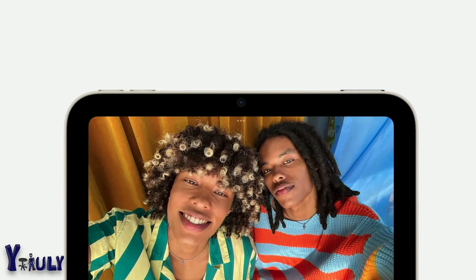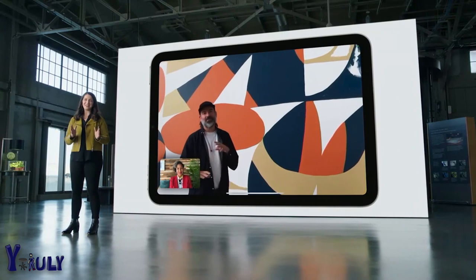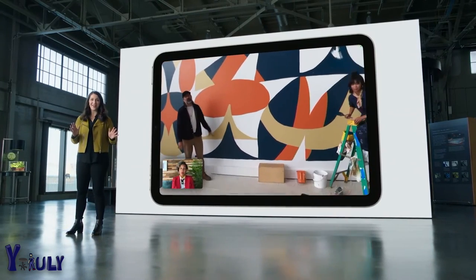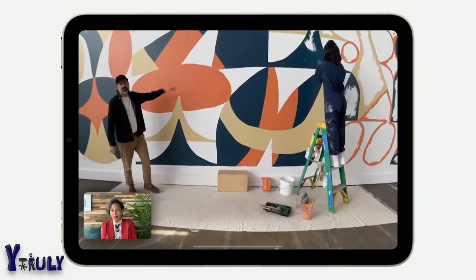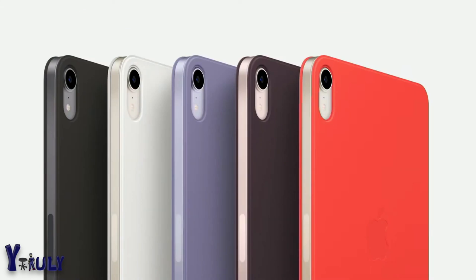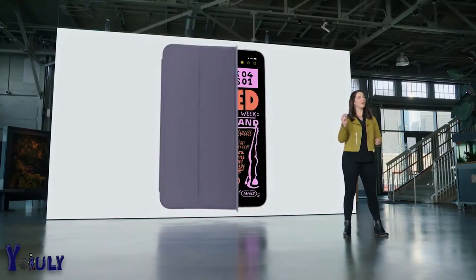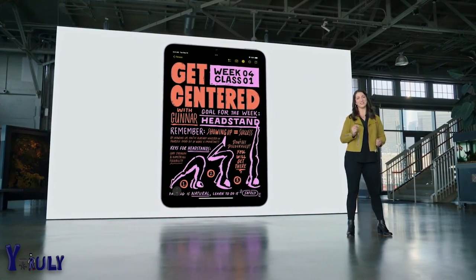On the front, iPad mini features the new 12-megapixel ultra-wide camera, which means it also supports Center Stage. As mentioned, this has been a huge hit on iPad Pro, and now it's coming to iPad mini. There's a new set of slim Smart Folio covers in beautiful coordinating colors that complement the new iPad mini finishes, perfect for expressing your personal style.